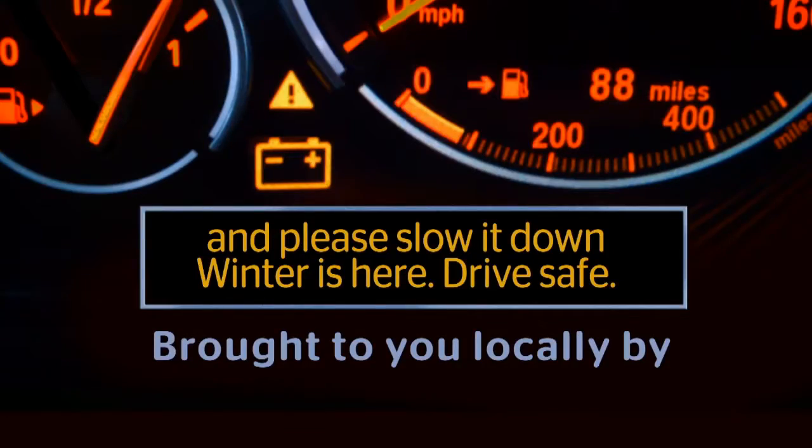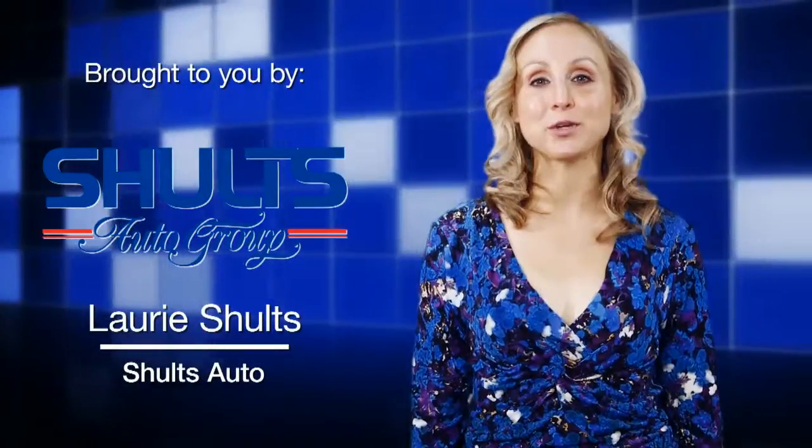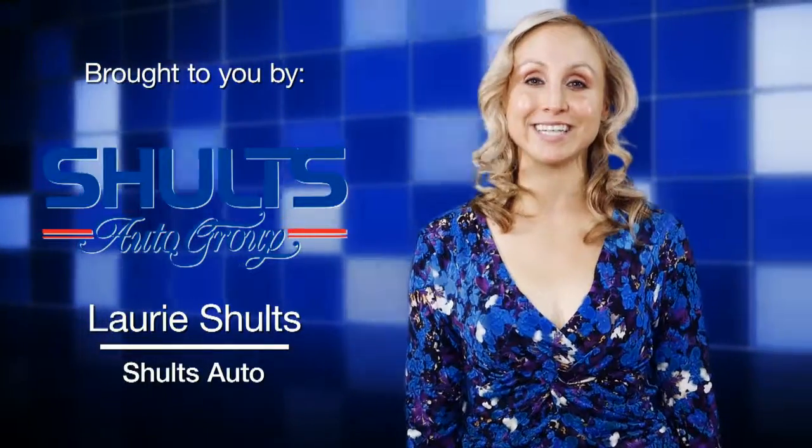And please, slow it down. Winter is here. Drive safe. Brought to you by the Schultz Auto Group, your destination for savings.